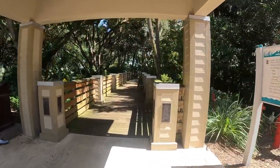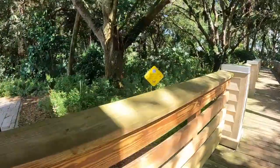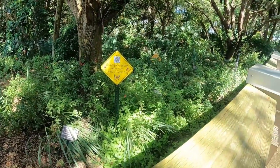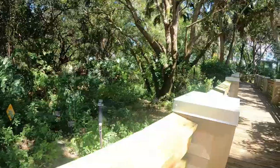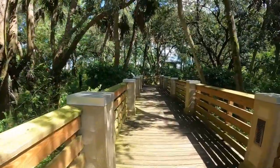Coming through here, there's a butterfly garden. You can scan that QR code — I think it shows you all of the different butterflies. Let's take this little walk right up to the center here.